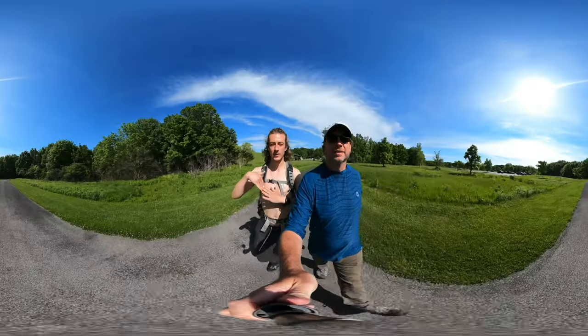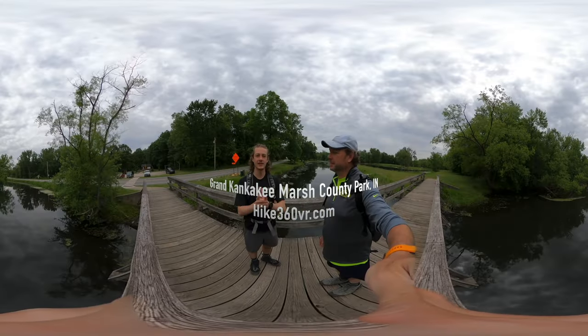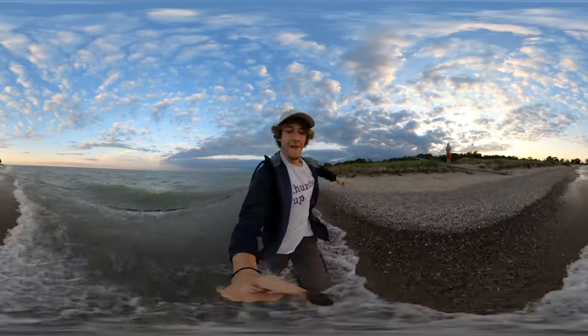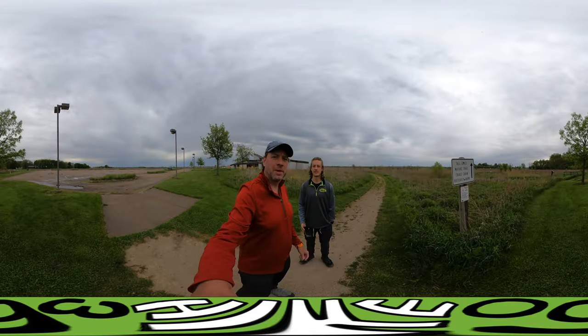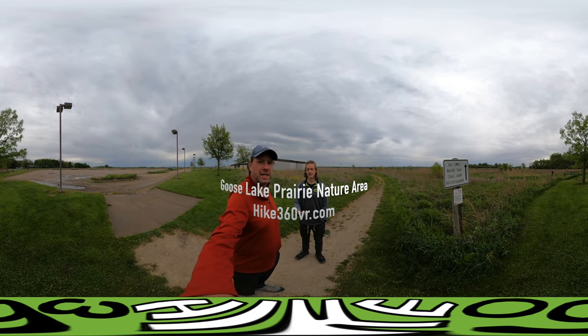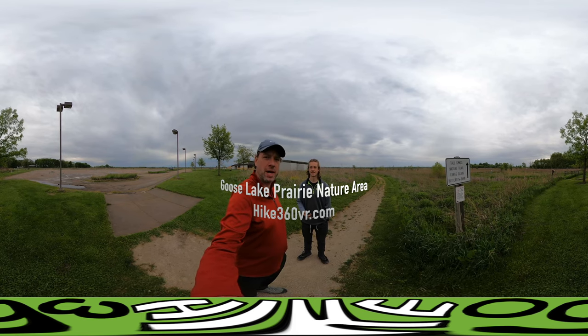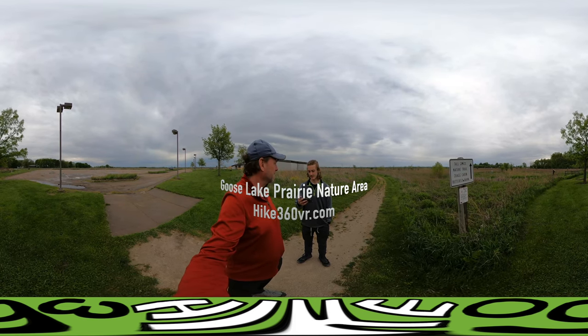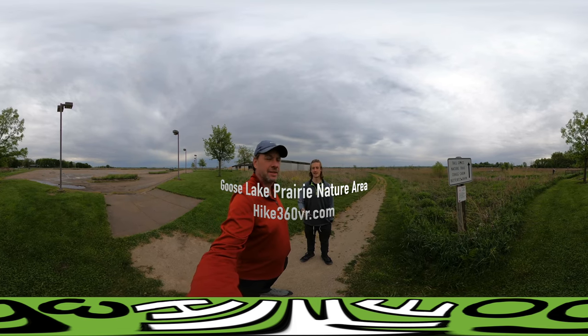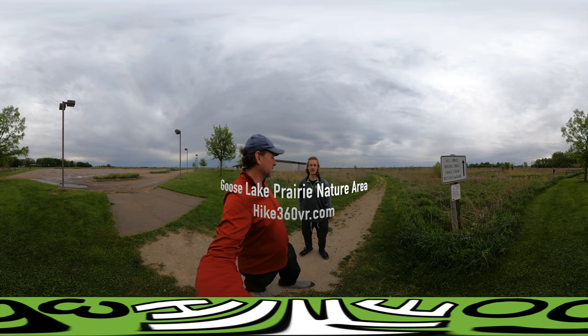Hello friends, family, and followers — this is Hike 360, and I'm here to give you a new hike this week. Welcome! I'm back in the States and today we're doing a quick hike at the Goose Lake Prairie State Natural Area. There's a lot of ticks here, as the sign says, so make sure to prevent tick bites.